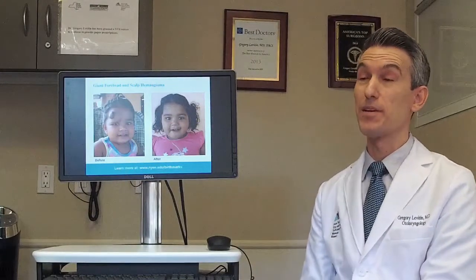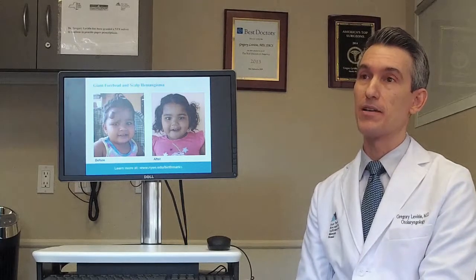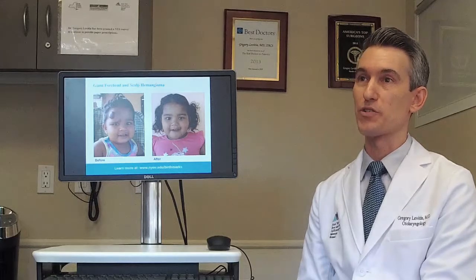Hi, thank you for inviting me here today. My name is Dr. Gregory Levitin. I'm the director of the Vascular Birthmarks and Malformations Program at the New York Eye and Ear Infirmary at Mount Sinai. And today we'll be talking about hemangiomas, their treatments, and other types of birthmarks that people have questions about.